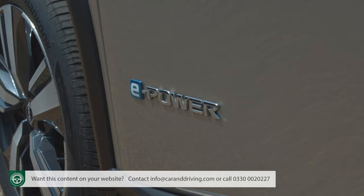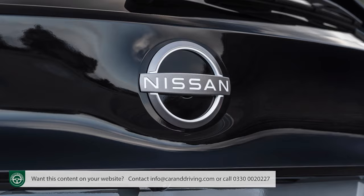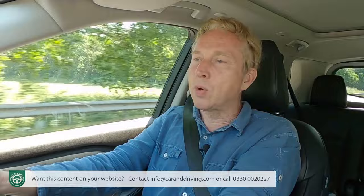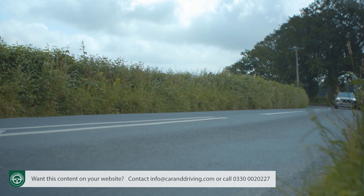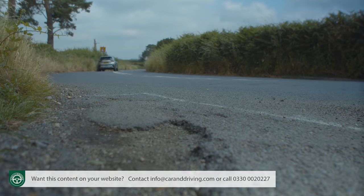The Renault Austral could also have used the e-power system but features its own more efficient self-charging full hybrid unit instead. You might wonder why you should believe Nissan's claims for e-power technology when its own alliance partner can't see the benefit of it — a fair question. But the e-power system is essentially a series hybrid, with a 1.97 kWh battery about twice the size of a typical full hybrid's, and crucially, the engine — a three-cylinder variable compression 1.5-litre turbo petrol — is not transmission-linked and never directly powers the wheels.